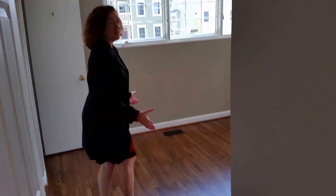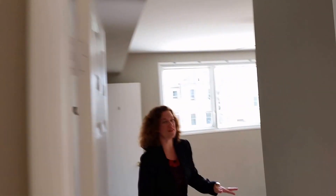Another bedroom right here. The hardwoods are gorgeous too — look at that. Hardwoods throughout this level.